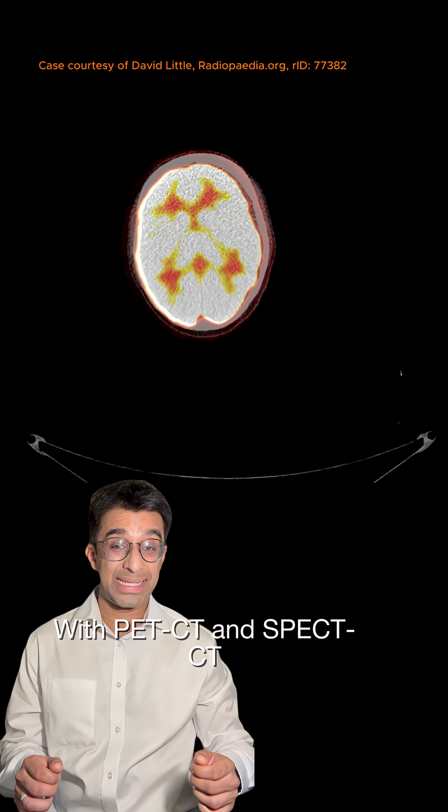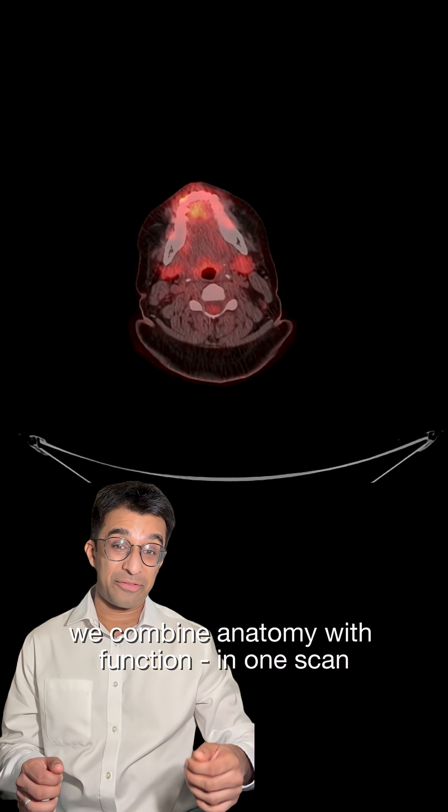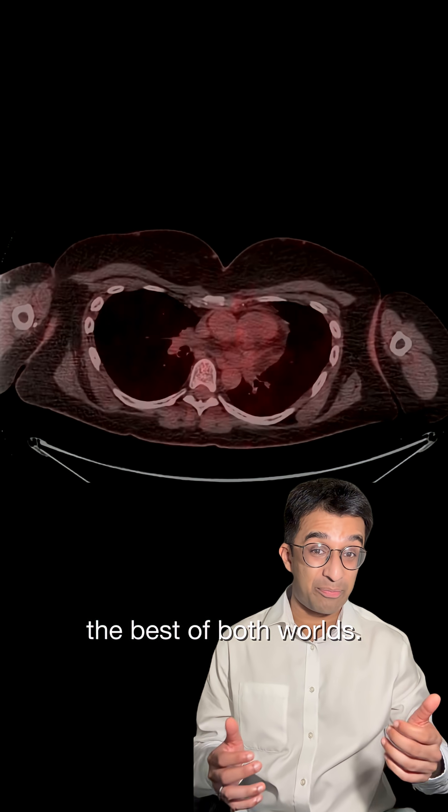With PET-CT and SPECT-CT, we combine anatomy with function in one scan — the best of both worlds.